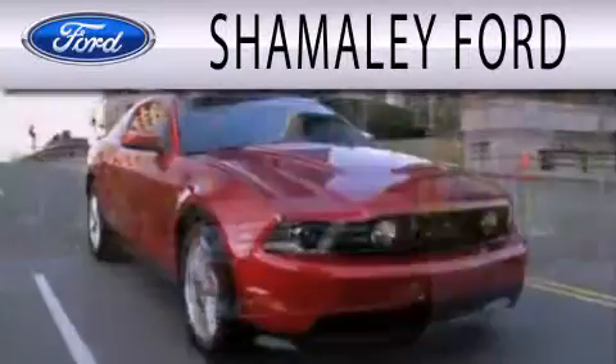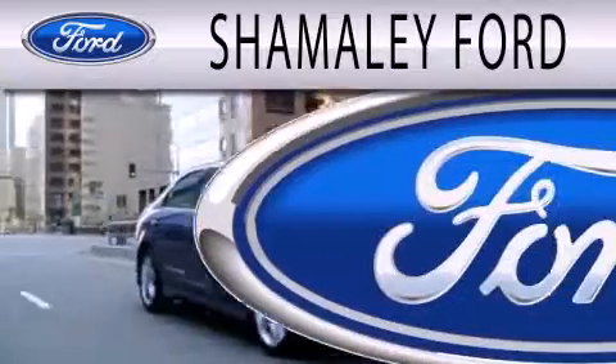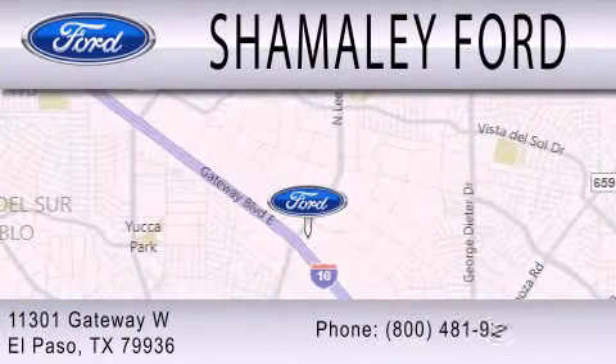Shamaley Ford is dedicated to doing everything possible to ensure that the experience you have selecting your next vehicle is as pleasant as possible. We're located at 11301 Gateway Boulevard in El Paso.